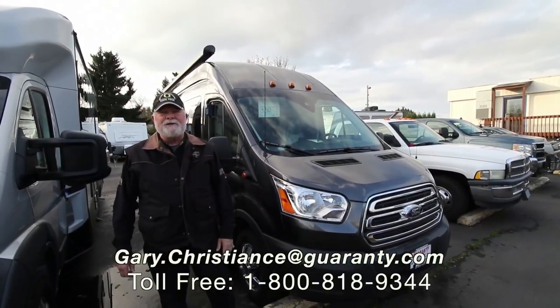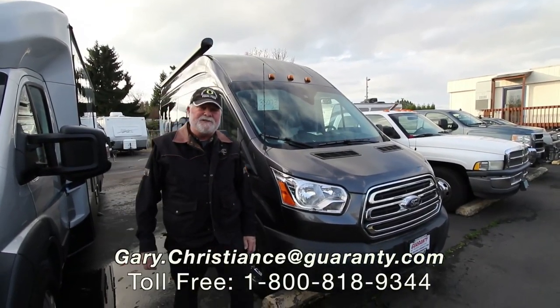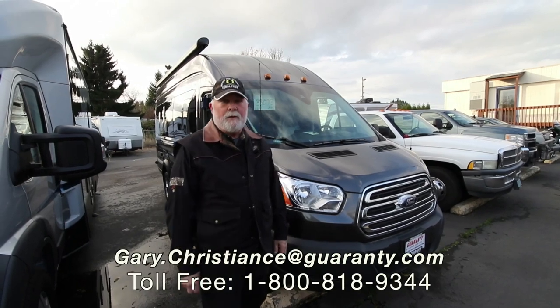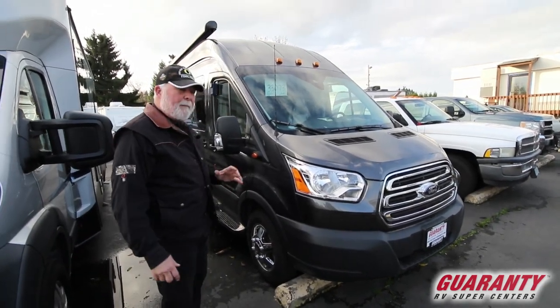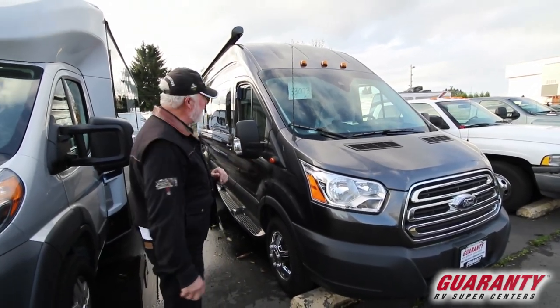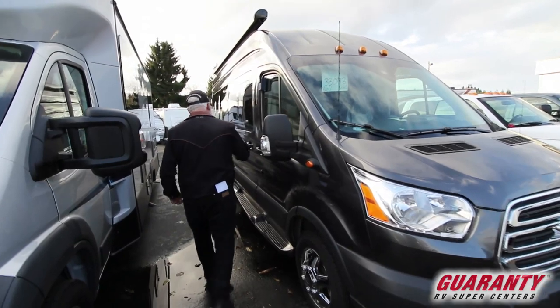Hey, welcome to the world famous Guaranty RV Super Centers right here in Junction City, Oregon. I'm the van guy. I want to show you a new Coachman product. It's very awesome on a Ford Transit chassis. Let's pop in and take a look around.